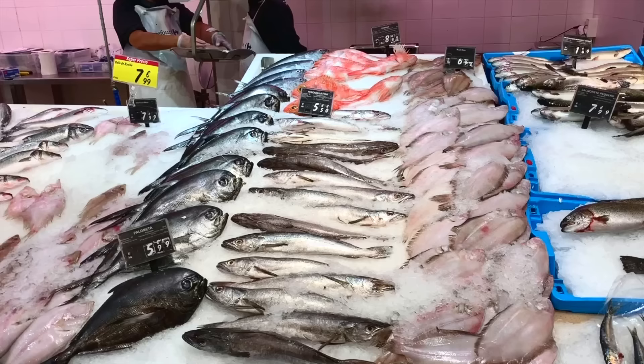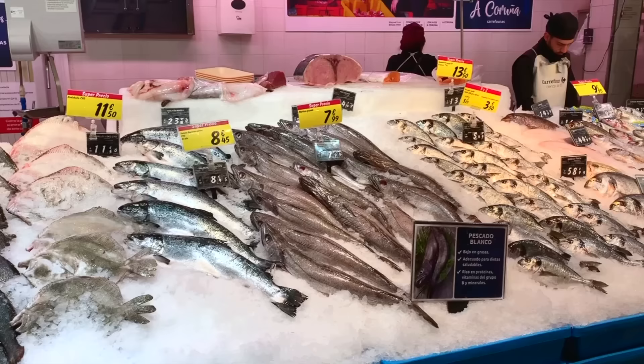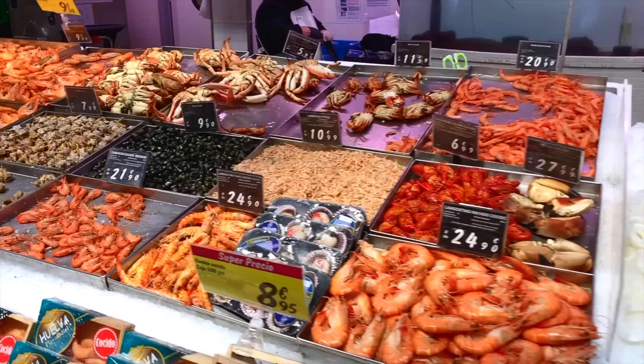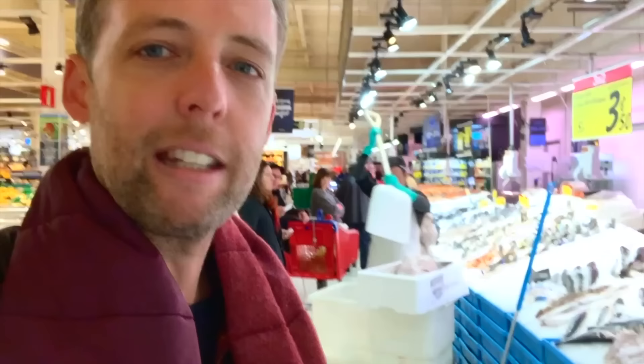You can see all the fishmongers behind me, and I've always been so impressed by the fish sections in supermarkets here in Spain. There's so much variety, particularly a huge amount of variety of prawns, langostinos — all these different varieties have different names in Spanish, but in English we don't seem to have as many names. These guys will cut the fish up for you, scale it, gut it, everything. They'll ask you how you're going to cook it — pretty impressive selection.